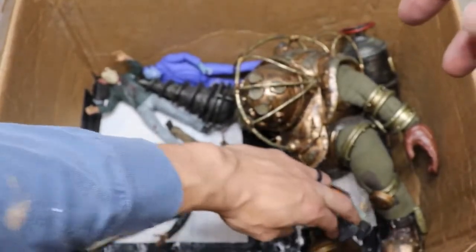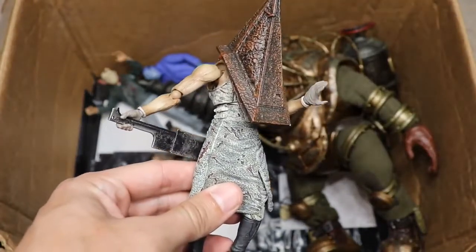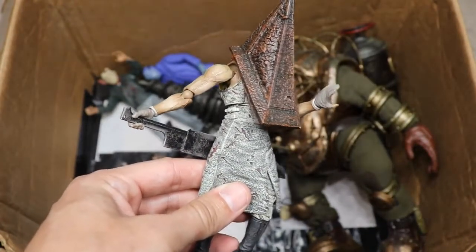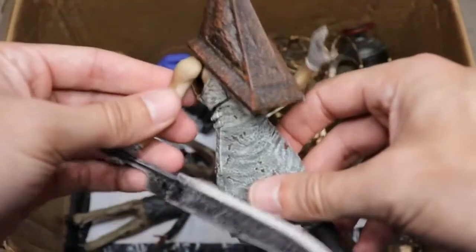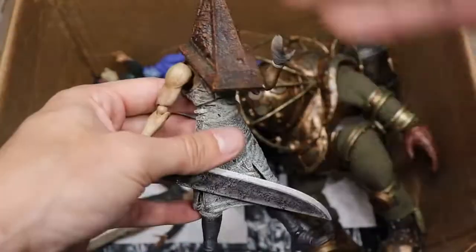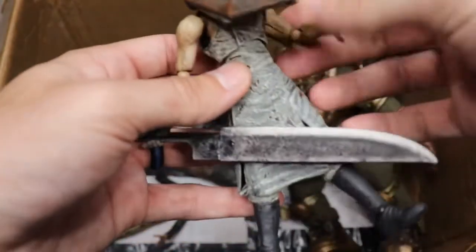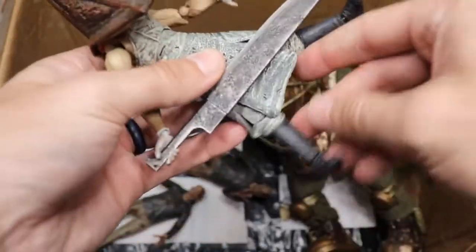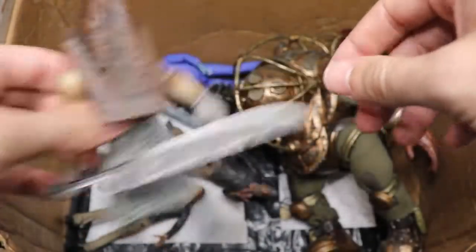Next up we have Pyramid Head from Silent Hill, and this is probably my least favorite figure in my collection. It's just so loose. In retrospect the design is badass and there's a lot of detail going on — I think this is from Figma. Their figures are just too small and can break really easily. I apologize to all the Figma lovers, but this one is very loose and not my cup of tea. His blade is still badass though.